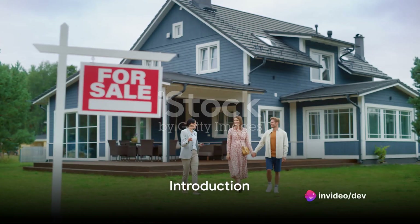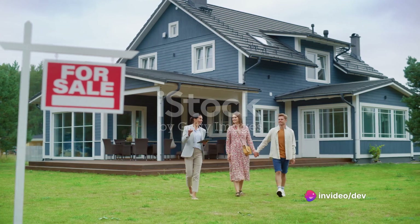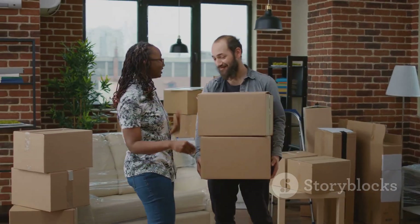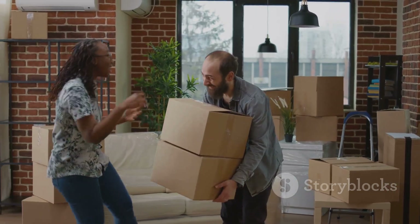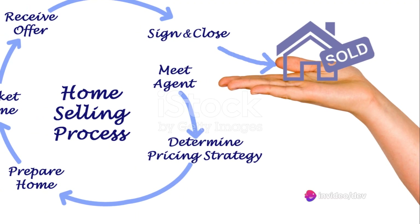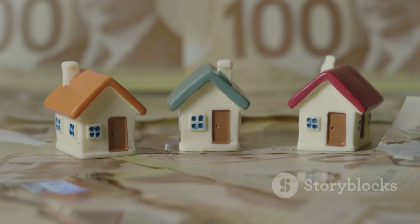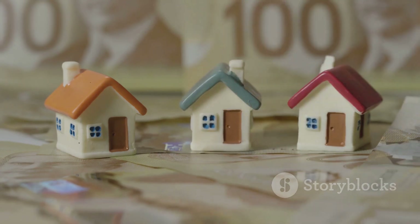Are you planning to buy your first house in Ontario, Canada? Navigating the real estate market can be a thrilling yet daunting experience. The anticipation of owning your own home, coupled with the apprehension of making such a significant investment, can stir a whirlpool of emotions. But fear not — understanding the process can make the journey much smoother and less stressful. Join me today as we break down this complex process into simple, easy-to-understand steps.